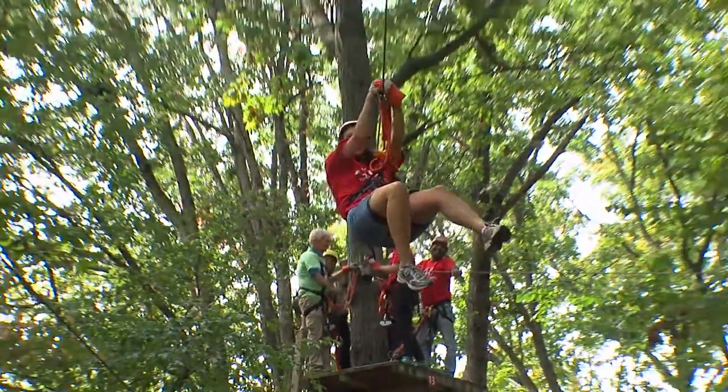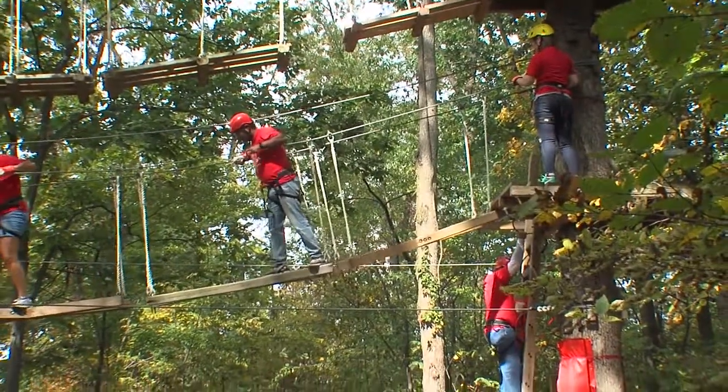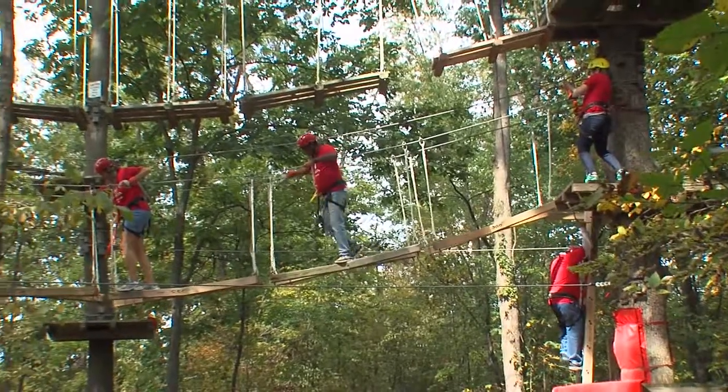Terry, how did this get started, and how long have you been here? We've been here about six years, and we actually put this course in because my kids experienced a zipline course for themselves and talked me into putting one in here. It's just been exciting. We have people that come from all over the United States — we average about 4,000 to 5,000 visitors a year, and people from different countries. We have 13 ziplines and five high-rope bridges, and it takes approximately two and a half hours to go through our course.